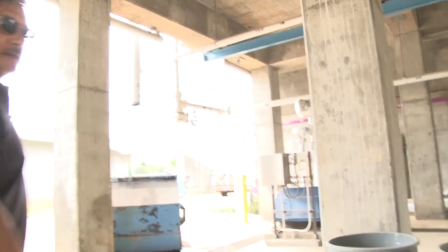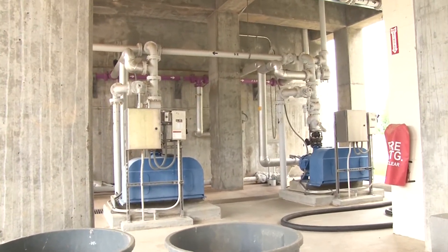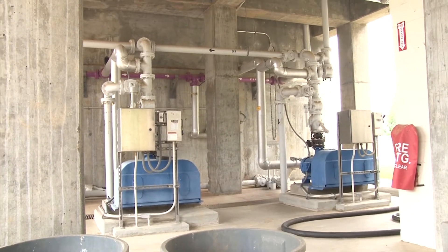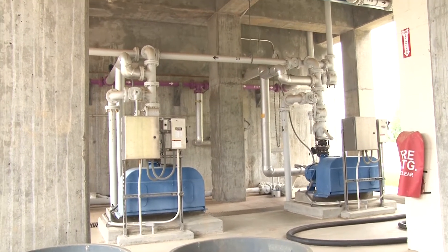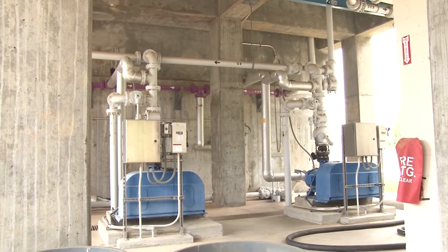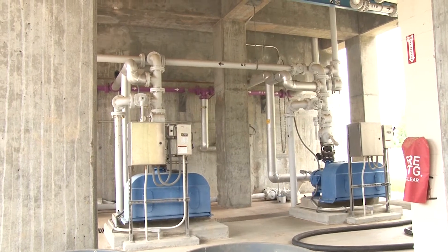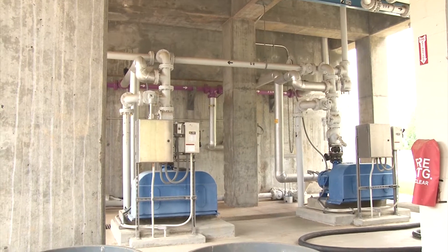These are grit pumps. They're pretty much running 24 hours a day, seven days a week — that's why there's three of them. We rotate them: we'll run two for a week or two, shut one off, and just rotate them around. That way we get the same number of hours on all of them and we have at least one backup in case one fails.